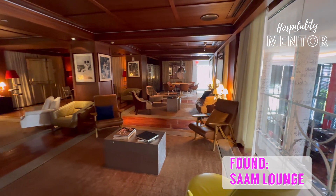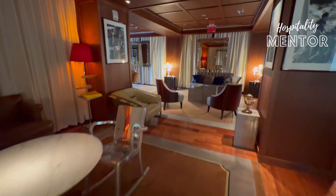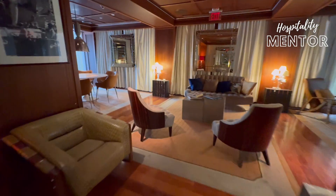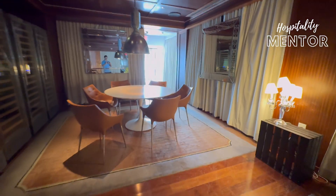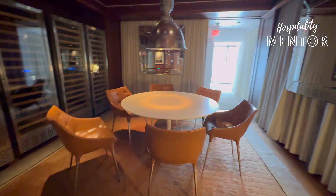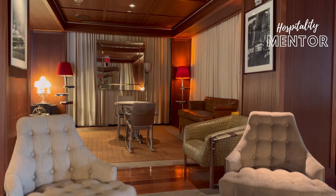Right away, up on the mezzanine level, we find our unique item: the Sam Lounge. I was very impressed by this — I was not expecting to see such a beautiful space that goes very quietly unused during the day here at the SLS, and then converts at night into a lounge. Make sure to check out this part of the hotel.